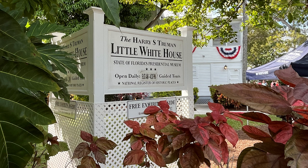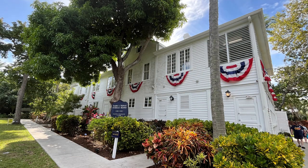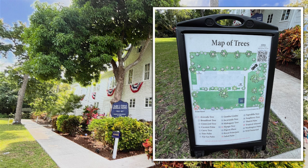We had a lot to do and a lot to see, so we didn't go in the house, but we did go to the museum part and saw his car. They also had this map of trees — very nice. I see an avocado tree, a coconut palm, a curry tree, a jade palm, and a soap berry tree. That would have been fun to take the time to go find each one.